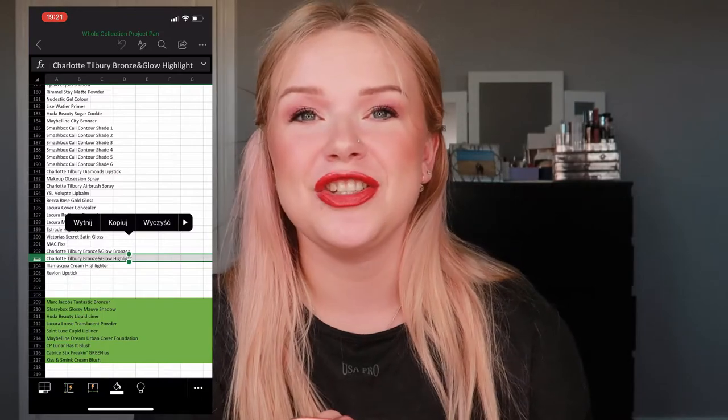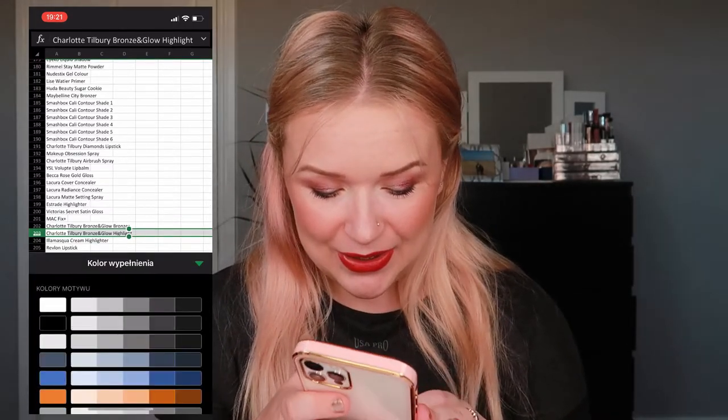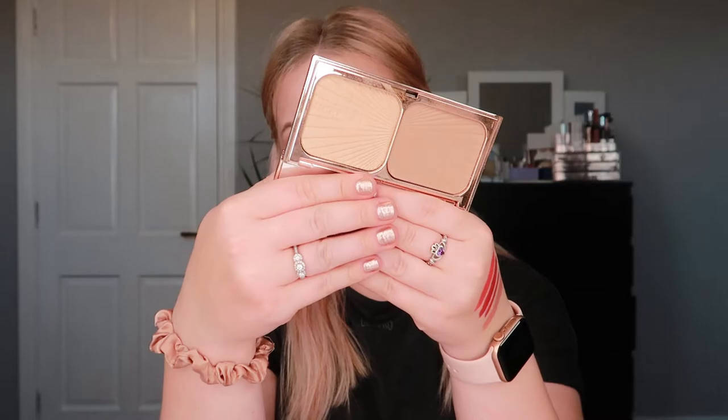It's so brand new — I'm actually just testing it out this month. Number 203 is the Charlotte Tilbury Bronze and Glow highlight! I have it right here in my stash — I'm testing it out this month. This is what it looks like. It's a very very subtle highlight I use mostly on my face but sometimes in my inner corner as well. It's absolutely beautiful and simple. My goal will be to hit pan, even though it's so new — I love the challenge of hitting pan.